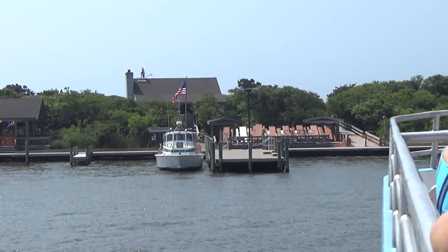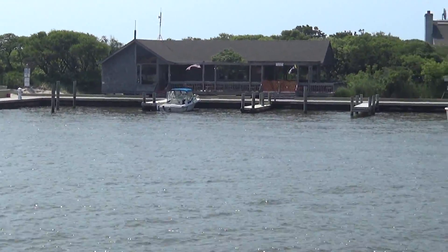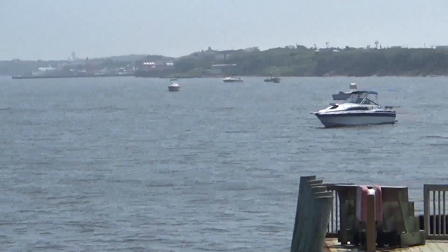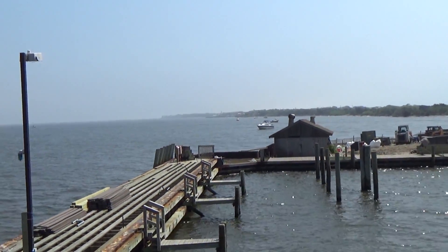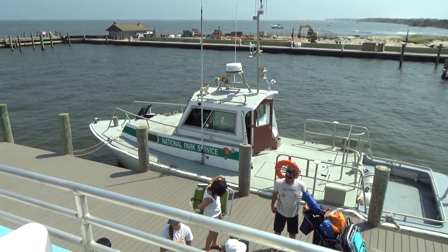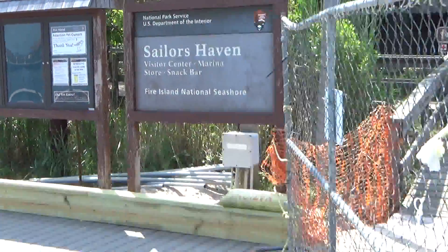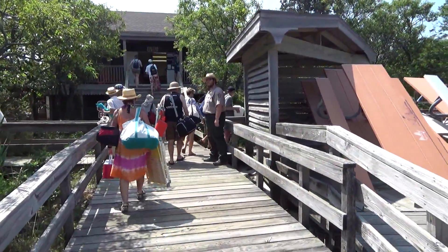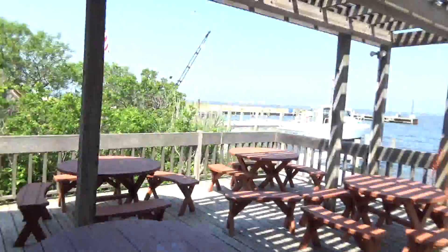Sailors Haven. There's a National Park boat — Sunken Forest is part of the National Park Service, Fire Island National Seashore. We even got a full-on ranger here. Very excited. Over here we have a little gift shop and snack shop. We're going to go right at the marina.